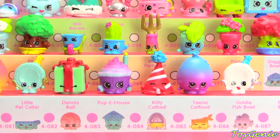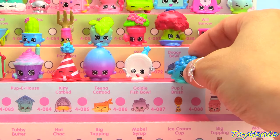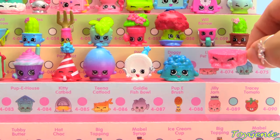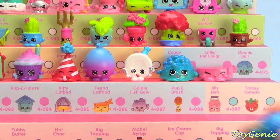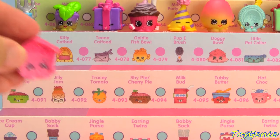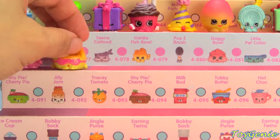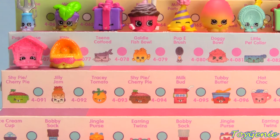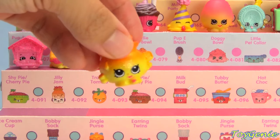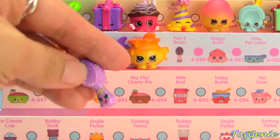Pet Shop category is next and we start with Doggie Bowl in blue, Little Pet Collar in pink, Dennis Ball in blue, pink and super glittery, Puppy House, Kitty Cat Bed in gold, Tina Cat Food in purple, Yellow and Gold Goldie Fish Bowl, and Purple Puppy Brush.